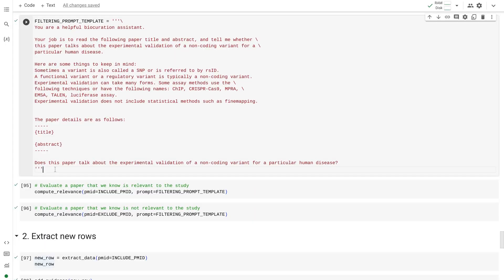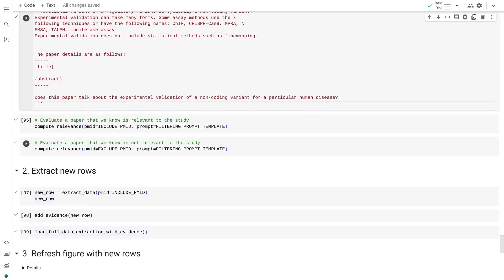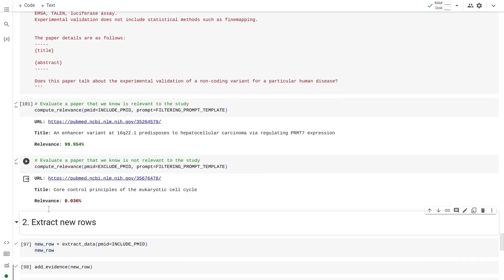We couldn't do this manually, so we asked Gemini to help us out. First, we needed to filter for relevant scientific papers. We wrote a prompt, just like this one, telling Gemini exactly what to look for. With its advanced reasoning capabilities, Gemini was able to distinguish between papers that were relevant to the study and those that weren't. For the relevant papers, we wrote a similar prompt, asking Gemini to read the paper and extract the key data for us.